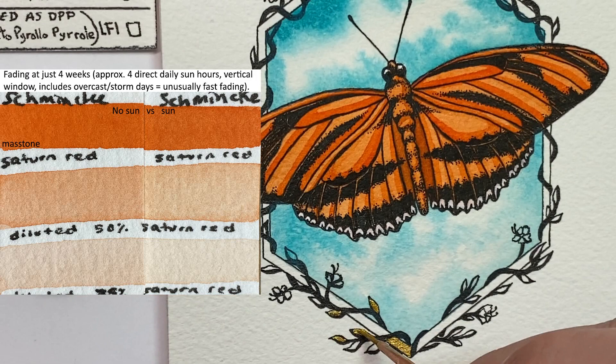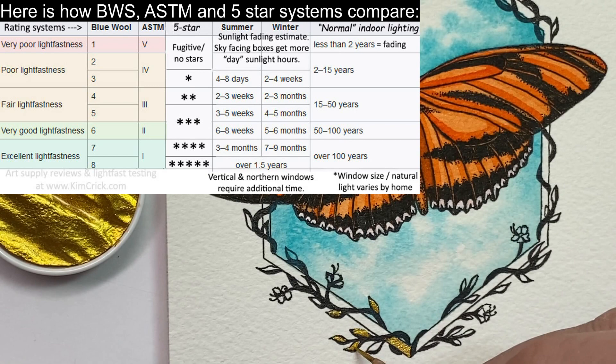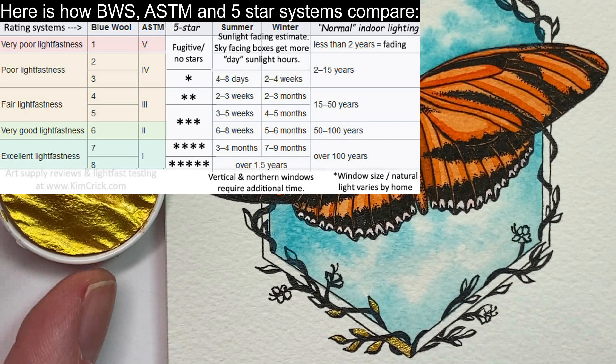ASTM evaluates blue wool in a grayscale and assigns numbers in the opposite numerical order as Roman numerals 1 through 5, with 1 being the most lightfast and 5 being fugitive.